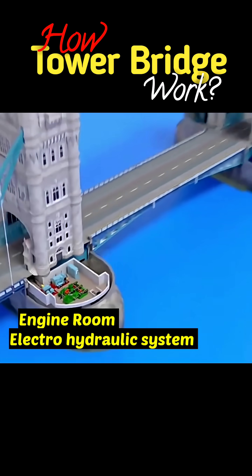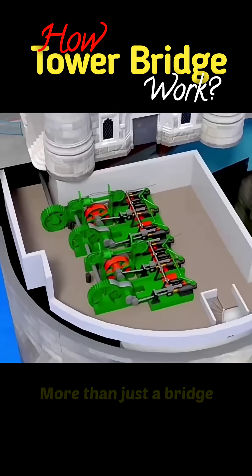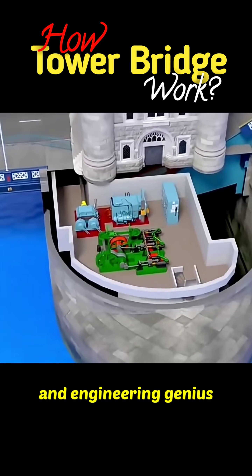They're no longer in use, but you can still see them on display inside Tower Bridge's exhibition. More than just a bridge, Tower Bridge is a living symbol of London — an incredible blend of history and engineering genius.